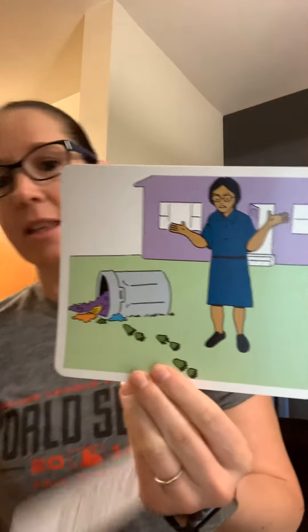So our first word: evidence. Evidence is facts, objects, or signs that help prove something is true. So let's look at the card.